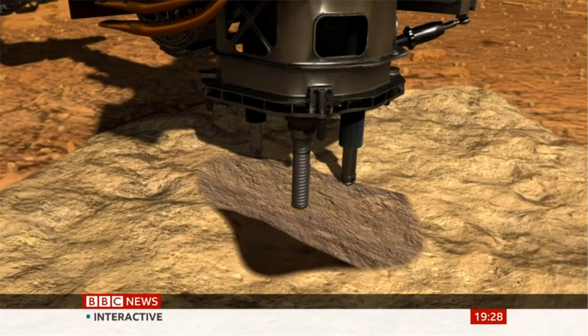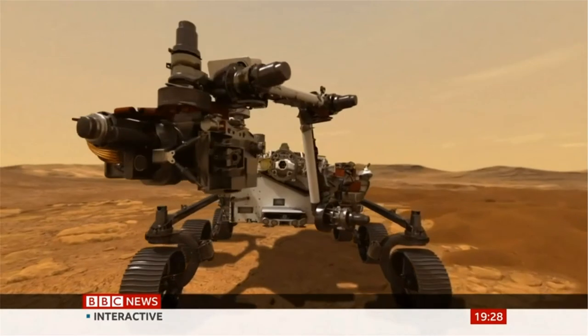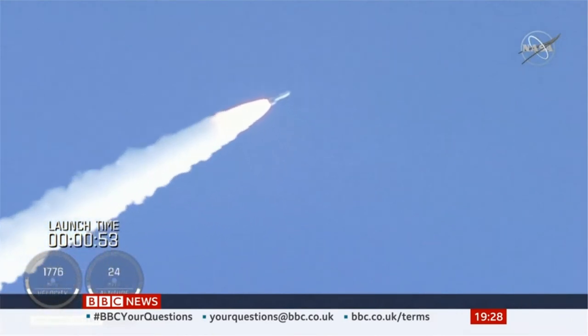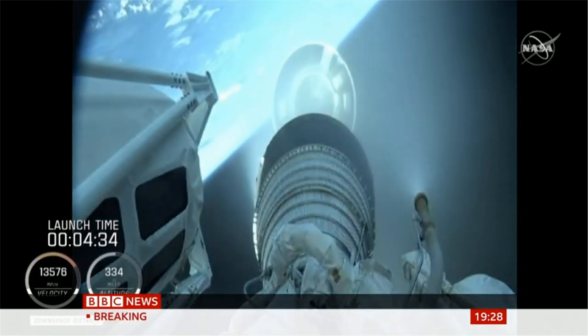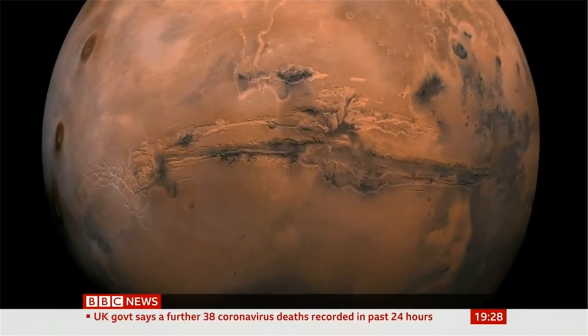Another first for this mission is that the rock samples collected will be stored and eventually brought back to Earth, and some will head to the UK. Hopefully in about 10 or 15 years, we'll get those rocks back from Mars. More missions will be sent to bring them back, and then we'll be able to study those pieces of Mars in laboratories on Earth. NASA's spacecraft is the last of a trio heading to the red planet — China and the United Arab Emirates are already on their way. If they all succeed, it will mean a giant leap in our understanding of Mars.